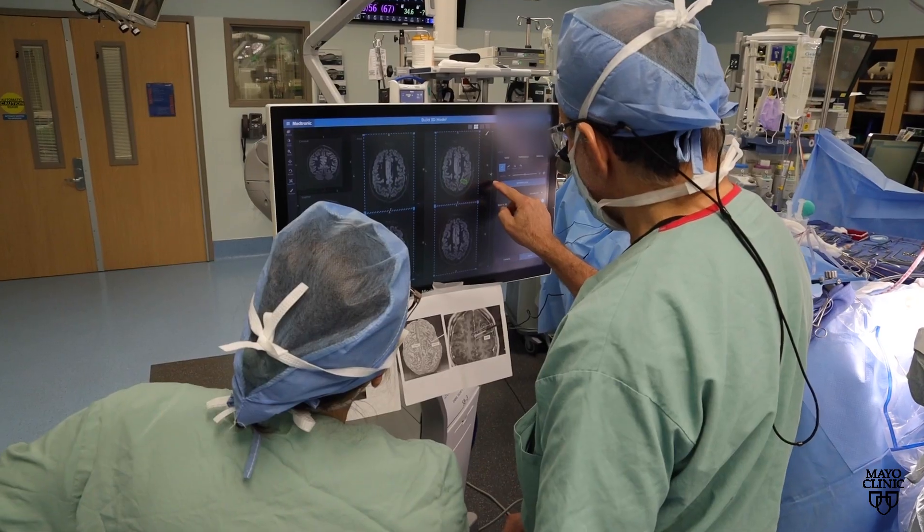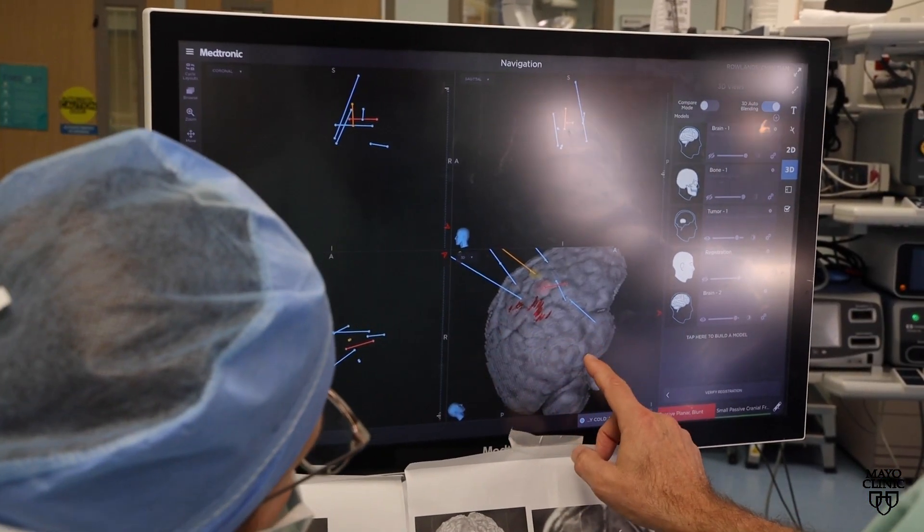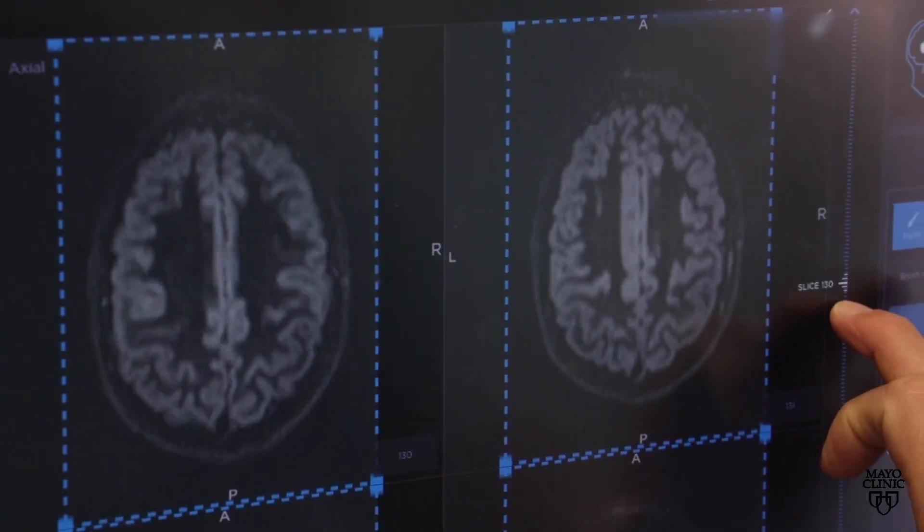Epilepsy fundamentally is a disorder of the electrical synapses and the electrical fields that are in the brain. It's our job as neurosurgeons to understand where that seizure starts and where it propagates.